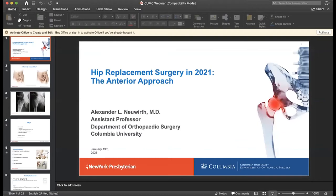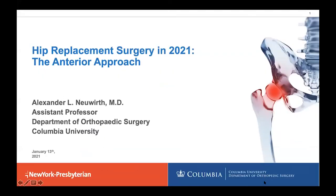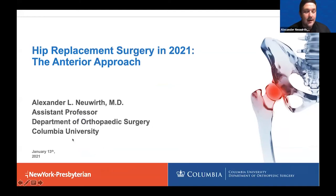We're going to transition to Dr. Neuwirth, who will be talking about the anterior hip replacement. This is one of the newest fads in hip replacement surgery. Tell us why we should be doing it from the front in 2021. Good evening, everyone. Hip replacement surgery has been around for quite some time but has changed significantly over the last several decades. I'm going to talk about what anterior hip replacement means and what hip replacement surgery in general means in 2021.